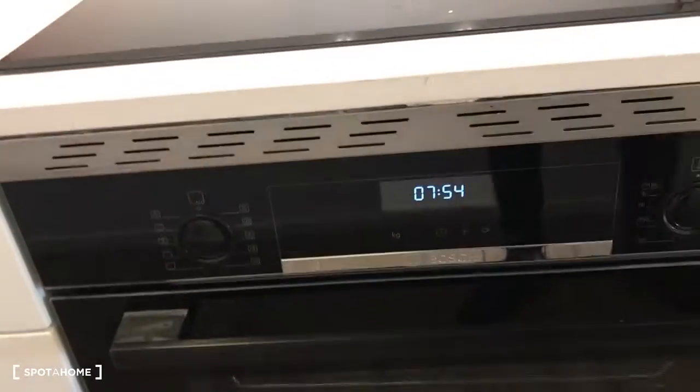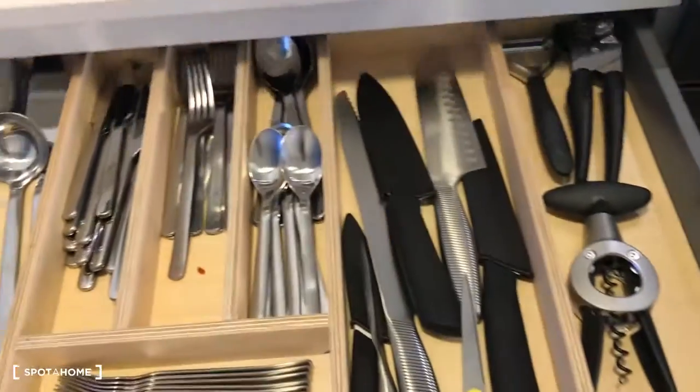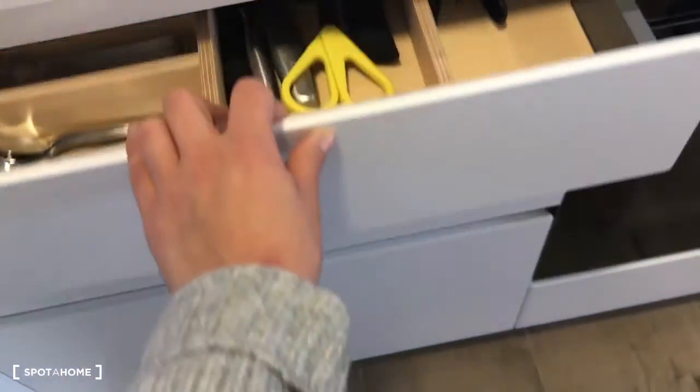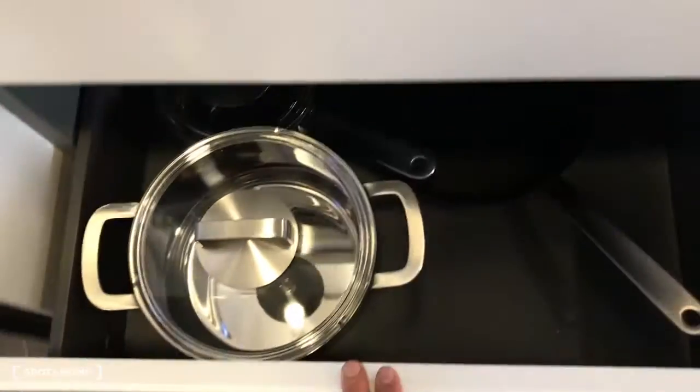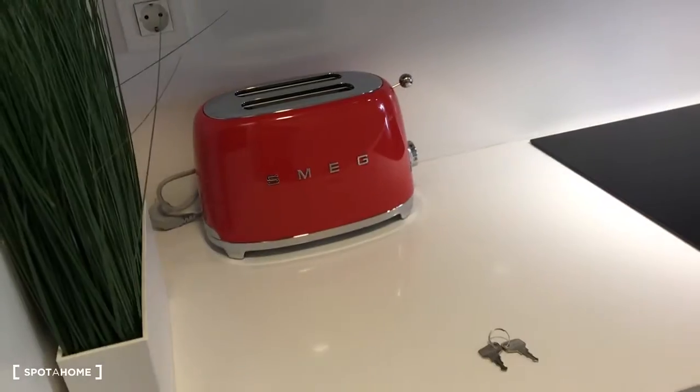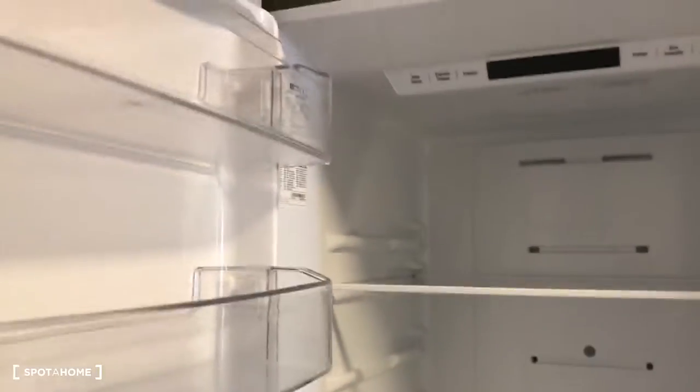There's an oven, a microwave, and a toaster. And here is the fridge with the freezer.